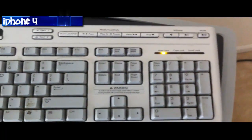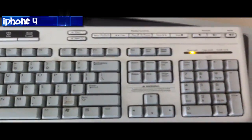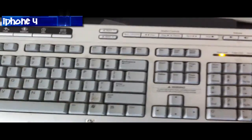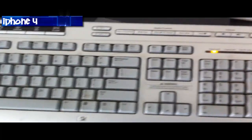So now I'm recording on the bad boy, the iPhone 4. Again, showing you my keyboard. And I'm also going to export it at 720p, so we can make this as fair as possible.